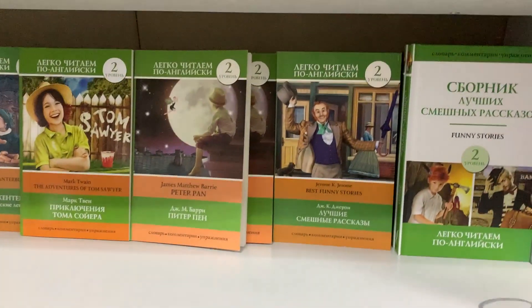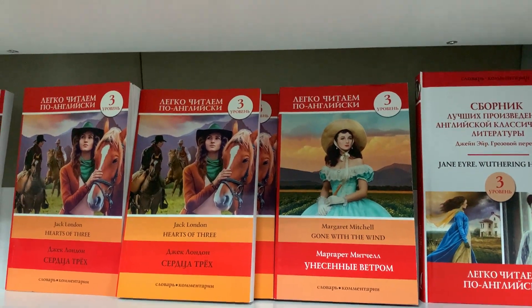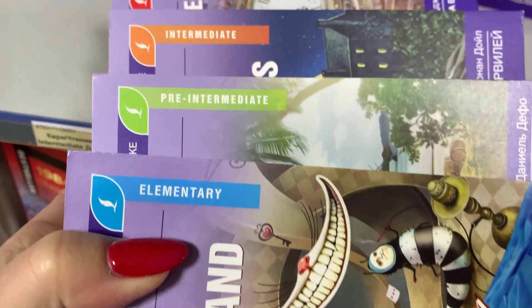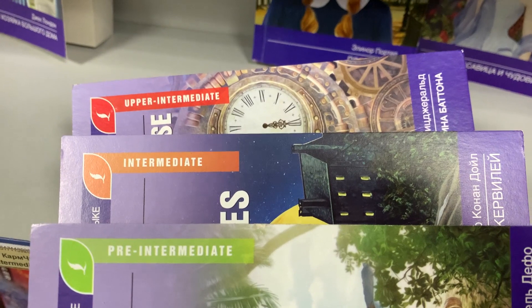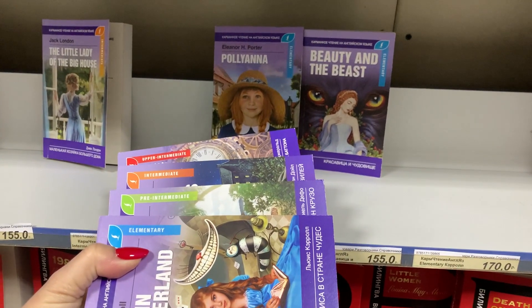Теперь про уровень сложности. Он может обозначаться цифрами от простого к сложному, от одного до четырех, или по названиям: Elementary, Pre-Intermediate, Intermediate, Upper-Intermediate. Поэтому не стесняйтесь полистать книгу и подобрать то, что нужно именно вам.